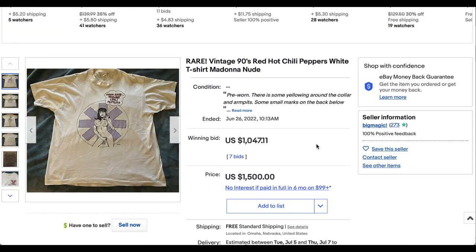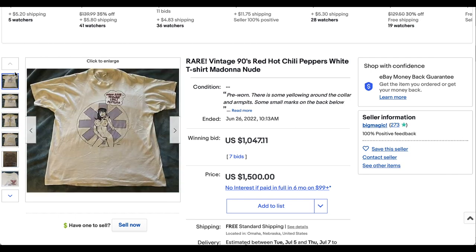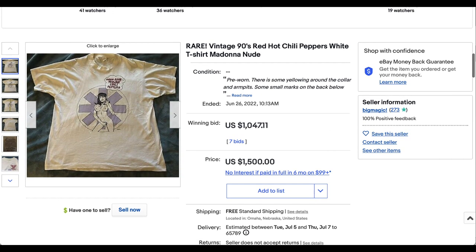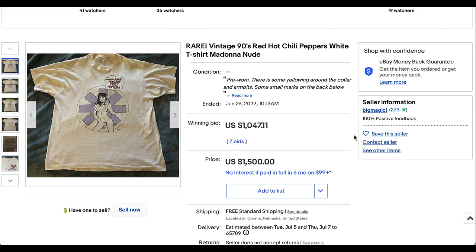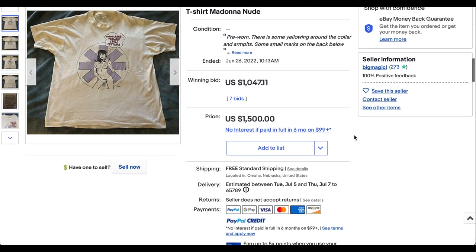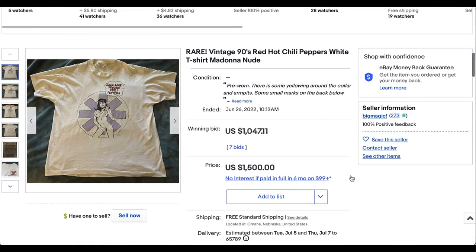We've got to watch out for demonetization, so we're not going to do a whole lot of close-ups on this one. But we have this rare vintage Red Hot Chili Peppers white Madonna t-shirt — you can do the math yourself. It does look legit. This one was a big hitter this week, selling for $1,047 with free shipping. A rare t-shirt that you definitely don't see all that often.